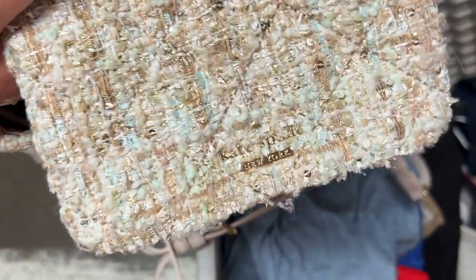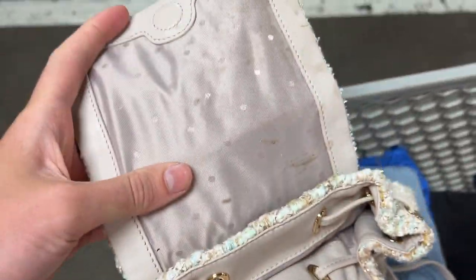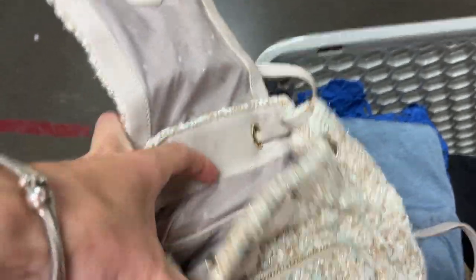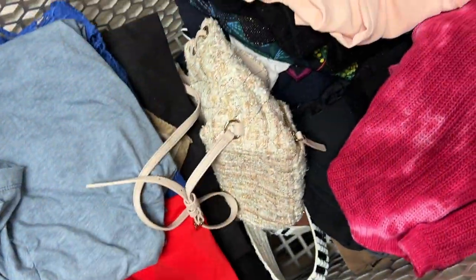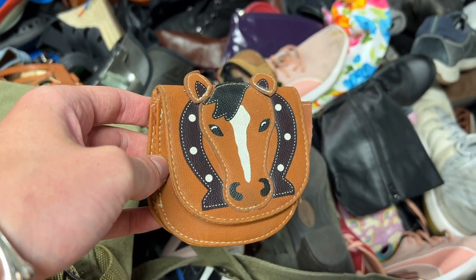Perfect example of how people at our bins seem to just skip really good bags — this one had been sitting in the bin for so long. I'd been eyeing it and finally got over to pick it up, and it's a Kate Spade tweed mini backpack. Picking up some more horse vibes.